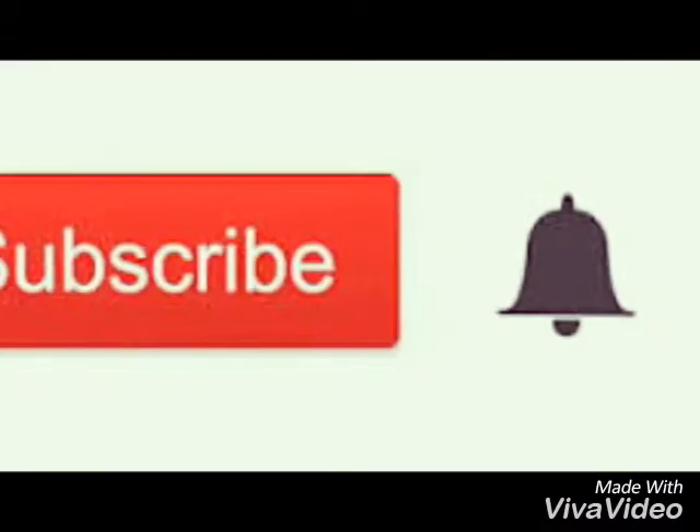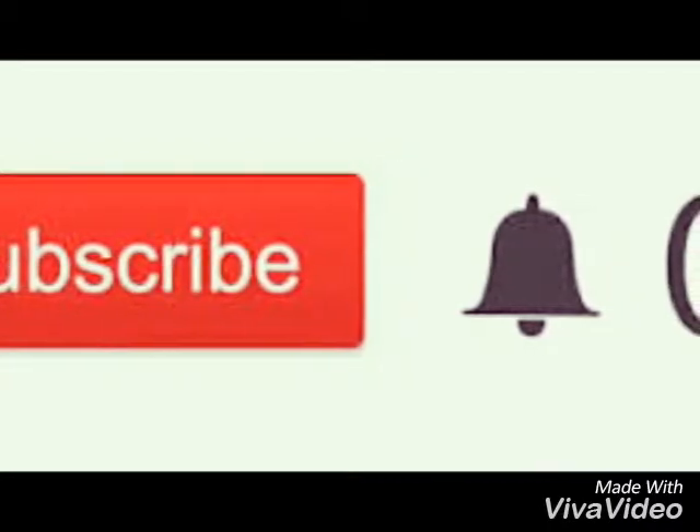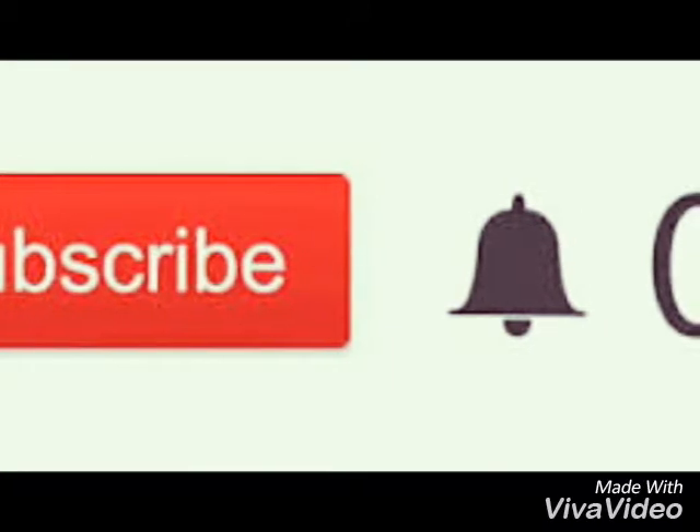Please like this video, subscribe to our channel, and click the bell button.